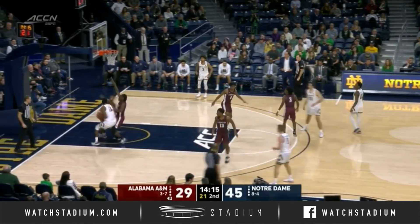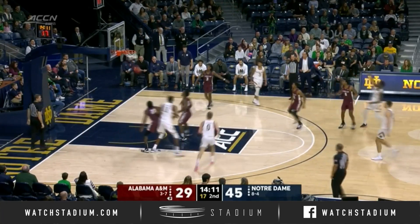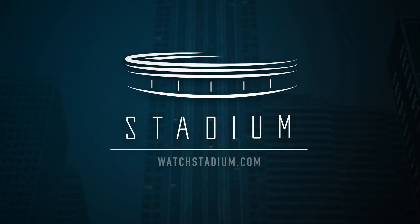Ron Sissom's got nine to lead Alabama A&M. Durham feeds Hub, touch pass to Gibbs for three. TJ Gibbs staying red hot.